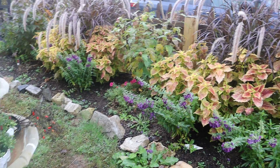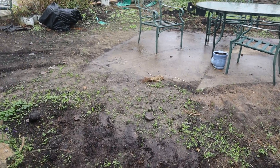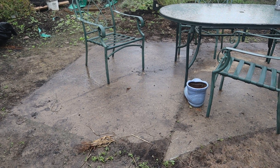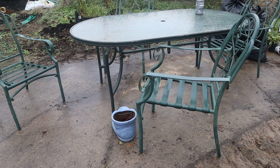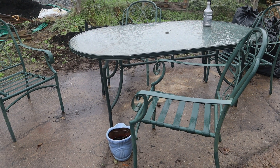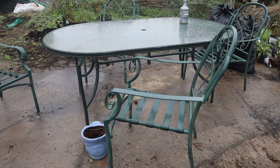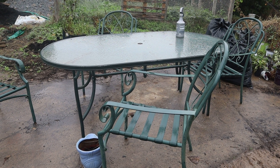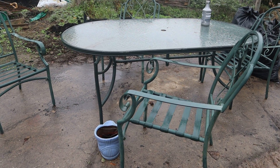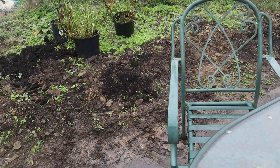This is where the compost pile used to be — it covered this whole concrete pad, which is cleaned off now and needs to be power-washed in spring. I picked up a beautiful table on Facebook Marketplace for $50. My husband doesn't understand why I like other people's junk, but I love shopping yard sales and Facebook Marketplace. I'm going to spray paint it in spring and buy a beautiful umbrella and cushions. I'm not ready to commit to a pergola just yet, so I'll work with this for now.